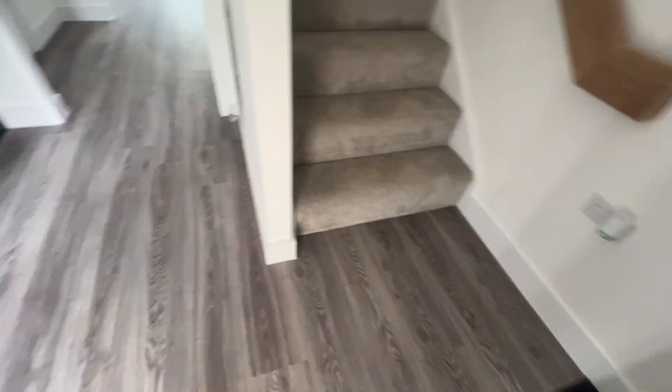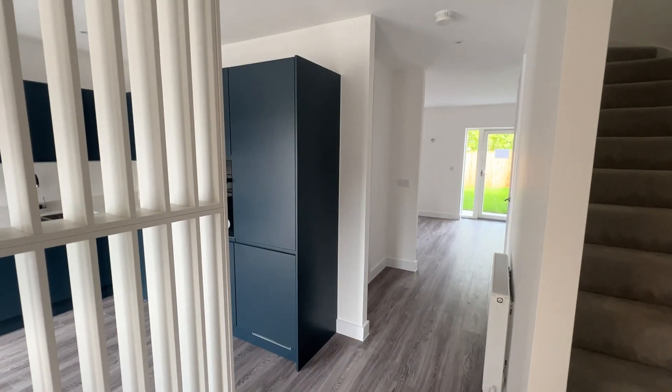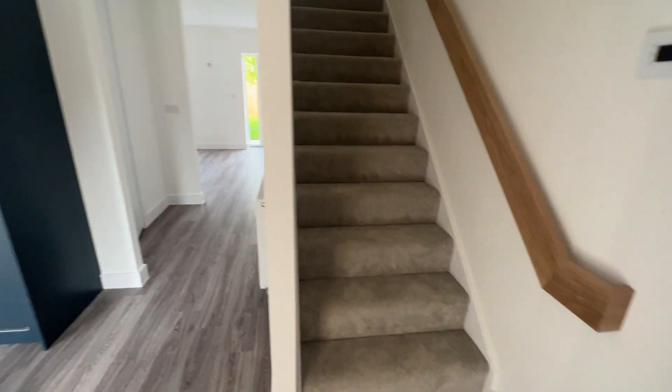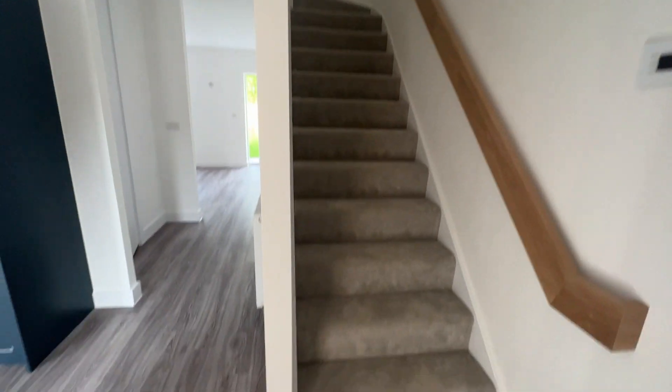Taking us into the open plan hallway, giving access to the kitchen, lounge area, and so on, with a close-turning staircase leading up to the landing.